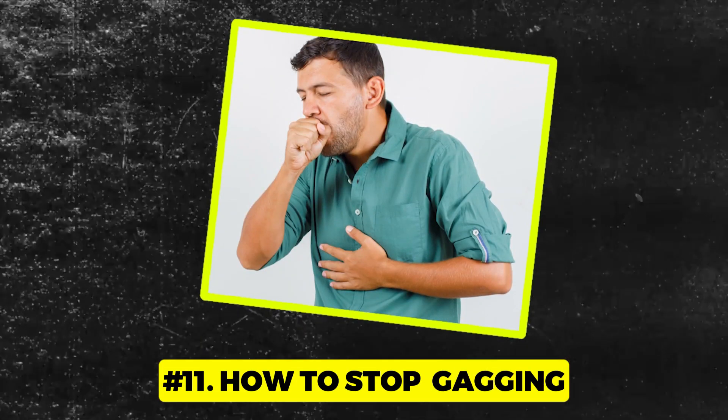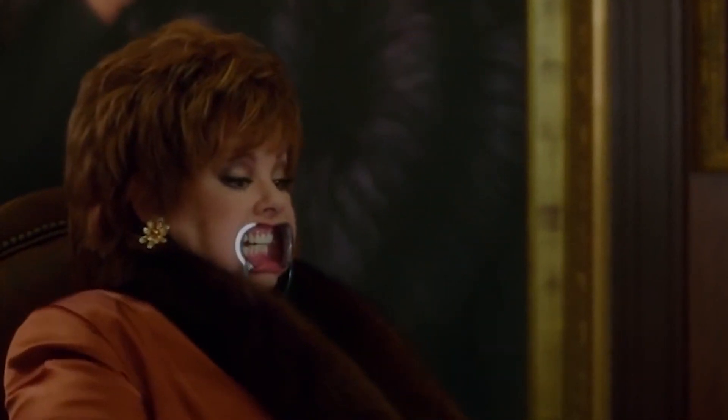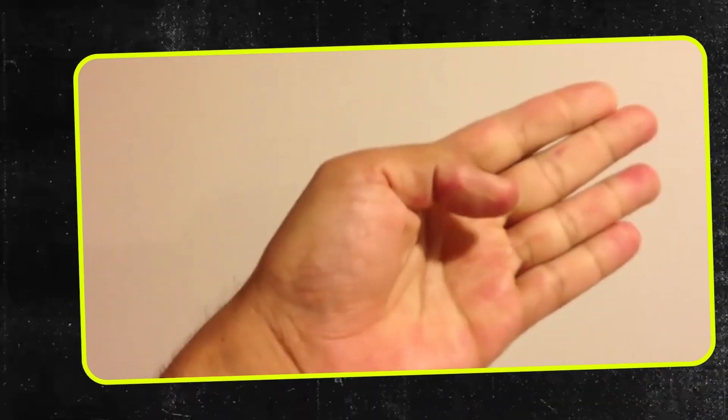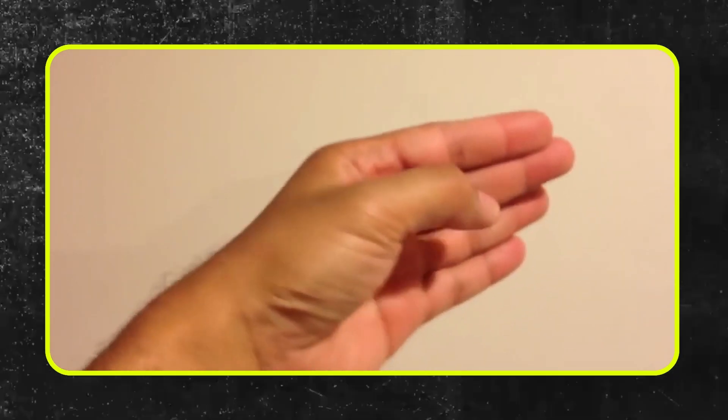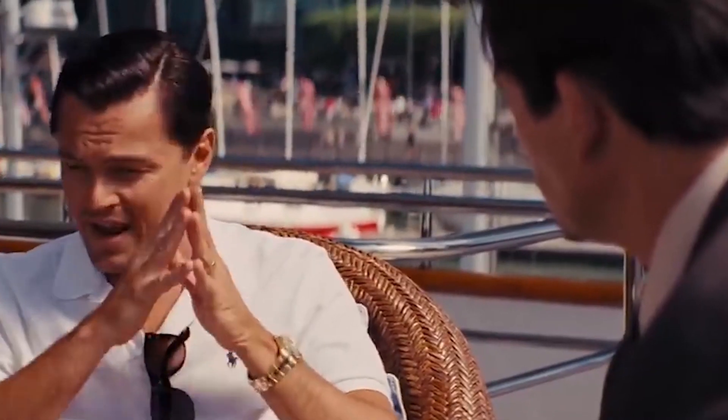Number 11: How to stop gagging. Ever been in a situation where you're hit with the gag reflex — maybe brushing a bit too far back, or trying on a new mouth guard for the first time? Here's the trick: tighten your left thumb inside your fist. By squeezing that thumb, you're keeping the brain busy and essentially distracting it from the unpleasant action happening inside. Before diving into anything that could trigger that unwanted reflex, remember your trusty thumb trick — left thumb power for the win.